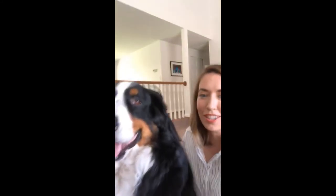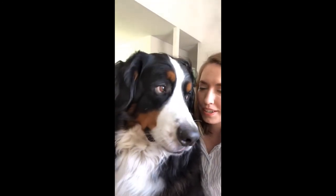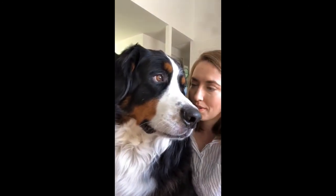Hey everybody, Dr. Kristen here. I'm excited for today's Together on Thursday video. Bo is ready to work, aren't you? You ready to go to work? You want to do some fun things?